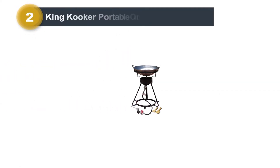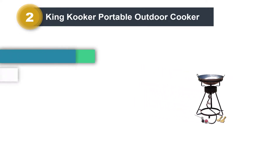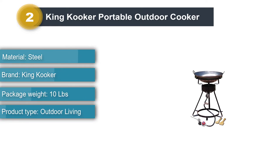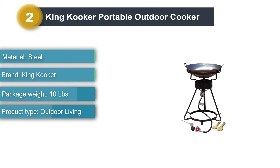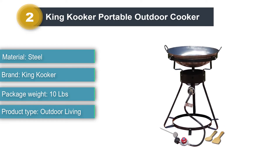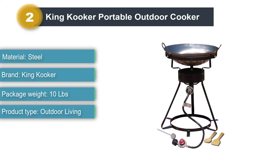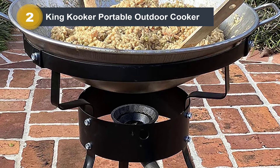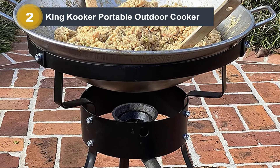Number two: King Cooker portable outdoor cooker. When it comes to size, power, and additional accessories, the King Cooker tops the list. This outdoor unit has a height of 24 inches with a 54,000 BTU burner. The burner has a three-inch width that generates a concentrated flame and provides excellent heat for your Asian and stir-fry dishes.